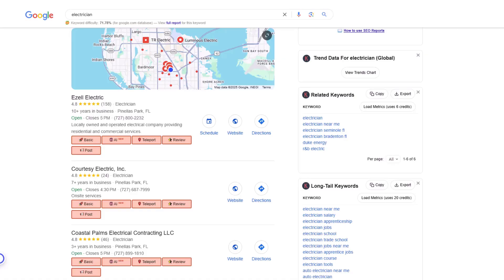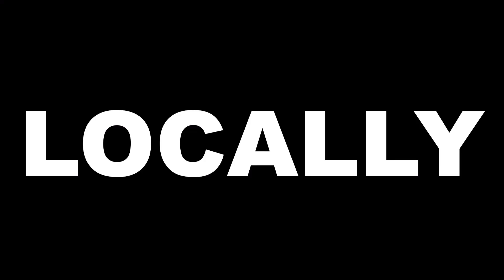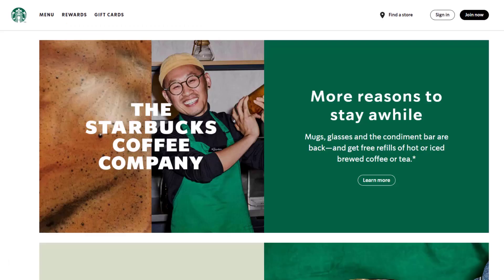In this example today I'm going to use the keyword 'electrician,' but you could be a plumber or a lawyer or whatever you do. I create videos for people who are trying to be found right here in the Google 3-pack — trying to be found locally. They're not selling a product they could sell worldwide. These are people that need to either drive to the dentist or the plumber needs to drive to them.